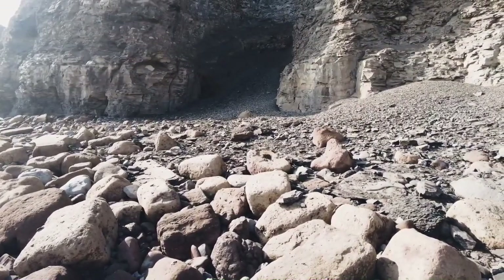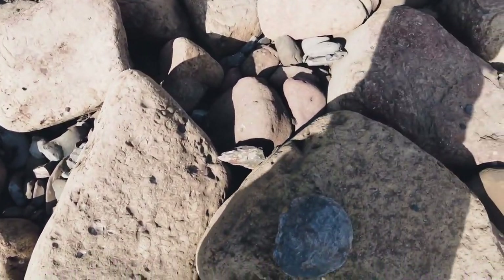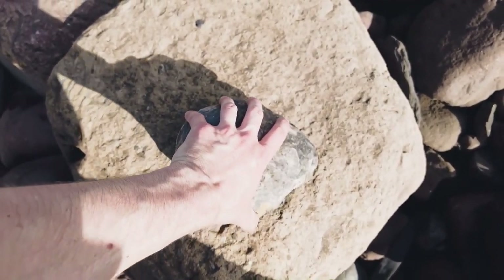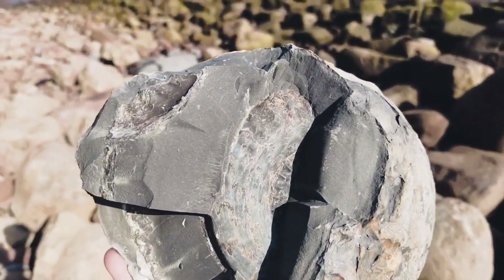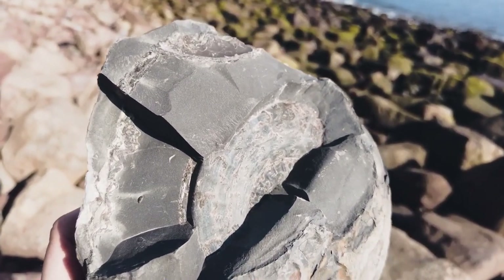I've just been having a quick look through this little fresh fall here, and while I was walking past I spotted this nodule. I noticed it had already been cracked open a little bit, so I'd imagine there was nothing inside — but when I picked it up there was this beautiful Hildoceras ammonite. It needs a little bit of preparation work but it should be beautiful on the inside.